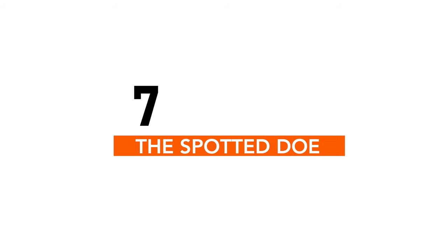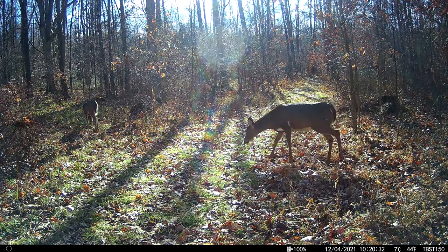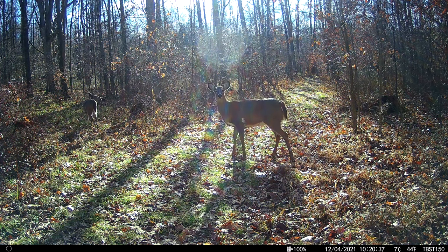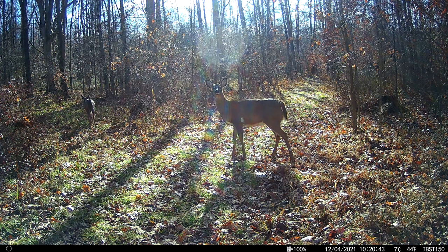Number seven on my list is this doe. Why include a doe? Well, as you can notice, she's got a big white patch on her side as well as on her neck, which makes her really unique. I actually saw her for the first time in archery season and then got her on camera a couple of times through the rest of the year. It's kind of unusual to be able to identify a specific doe, and so for that reason I thought this was a pretty neat capture.